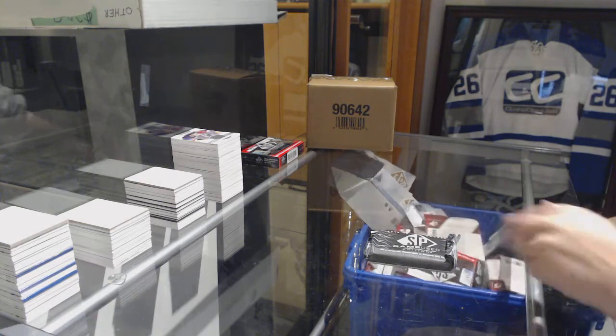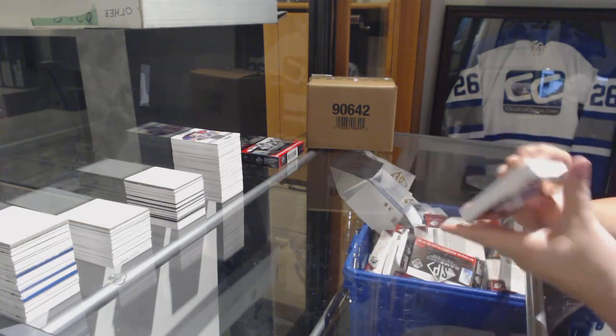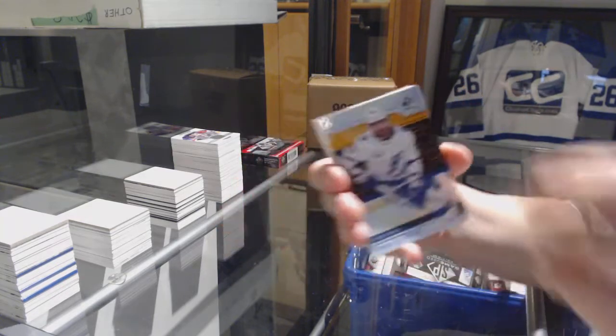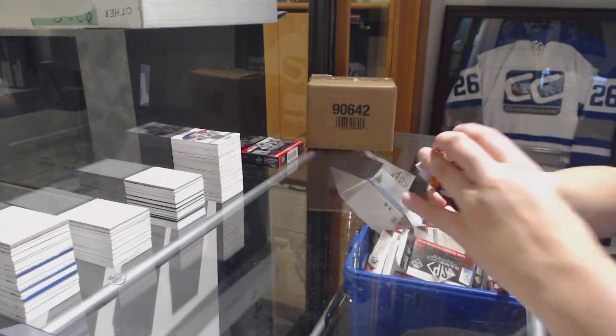Congrats, X-Tree — that was a pretty good draft for you. We've got an orange number to 200 for the Lightning, Nikita Kucherov. Orange number to 204 for the Flames, Sven Andrighetto.